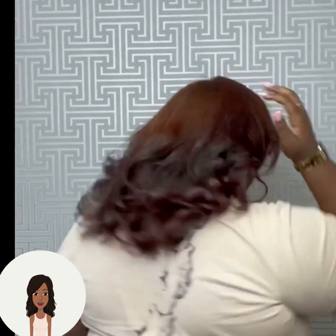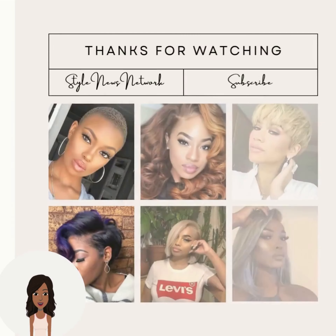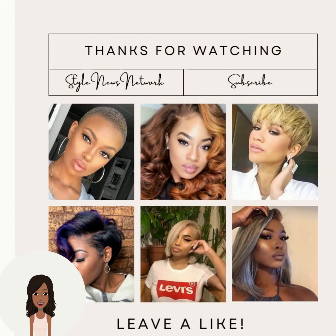I don't know about you guys, but I always feel so inspired when I check out these hair videos. There are so many different ways that you can style your hair. If you're interested in seeing more, check these out and I will see you in the next video.